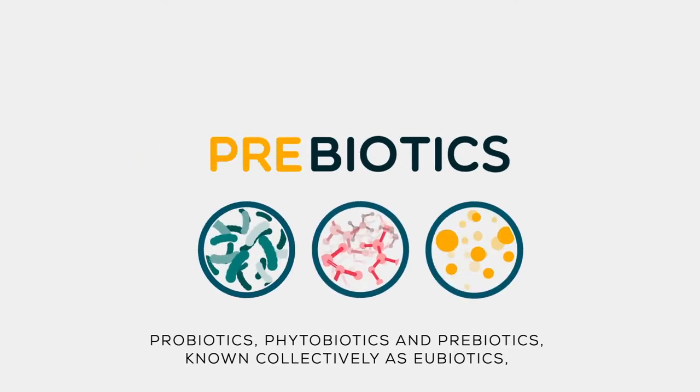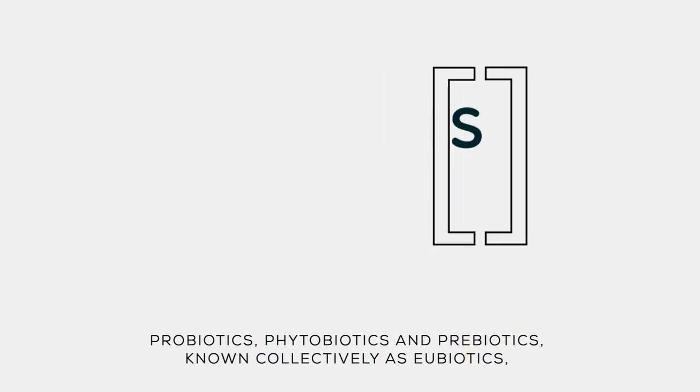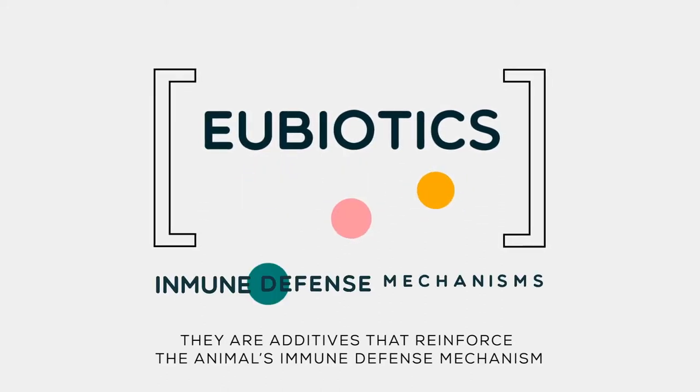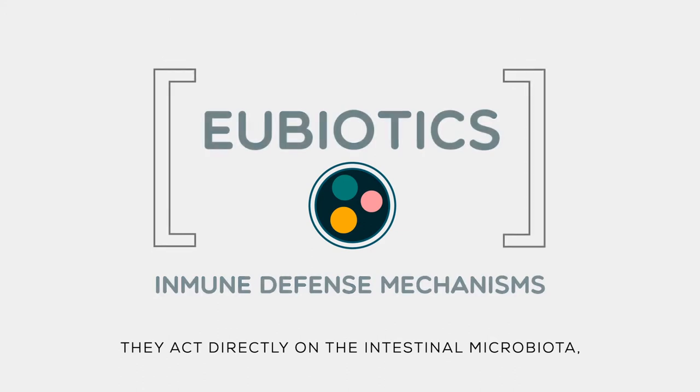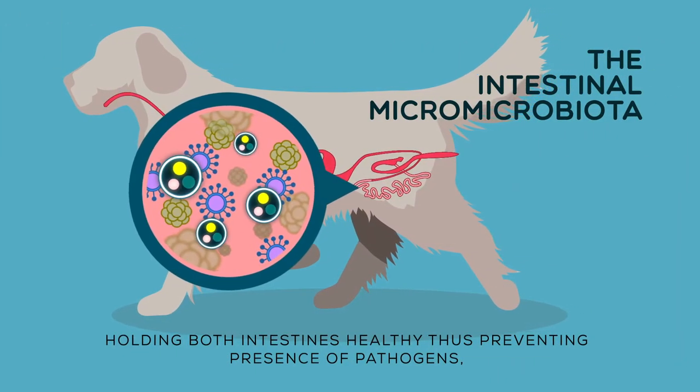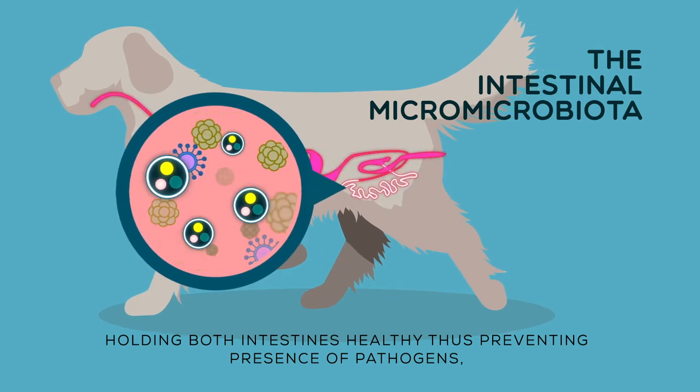Probiotics, phytobiotics and prebiotics, known collectively as eubiotics, are additives that reinforce the animal's immune defense mechanisms. They act directly on the intestinal microbiota, keeping both intestines healthy, thus preventing the presence of pathogens.